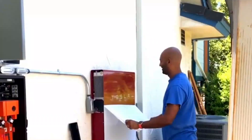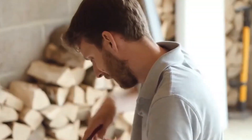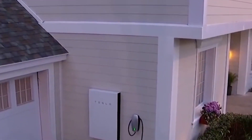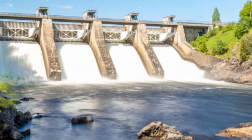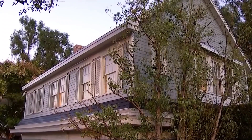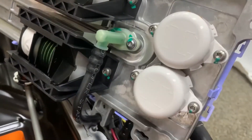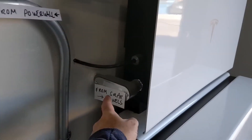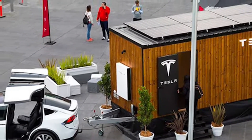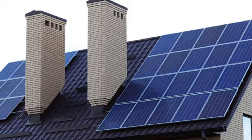For environmentally conscious homeowners, the Powerwall 3 offers a compelling choice, combining sustainable energy practices with significant cost savings. The Powerwall 3 is not limited to solar power alone — it can be integrated with various renewable energy sources such as wind or hydropower plants. This adaptability enhances the potential for producing sustainable energy, allowing homeowners to customize their energy solutions based on their unique demands and available resources. As the world moves toward renewable energy, the Powerwall 3 has emerged as a crucial tool in expediting this transition, with homeowners playing an active role in reducing their environmental impact.